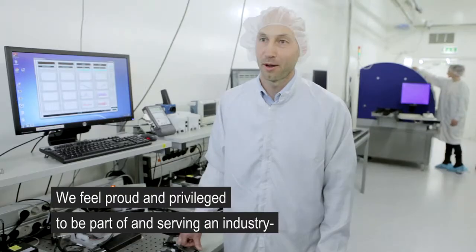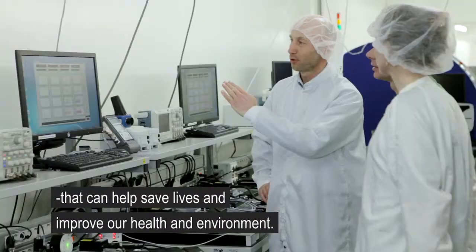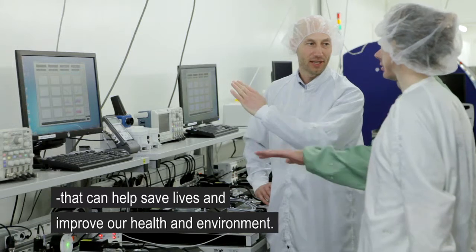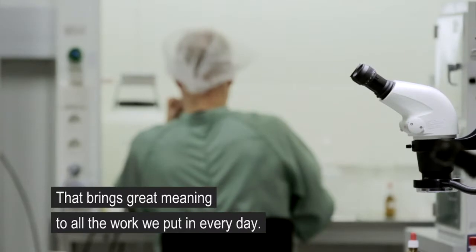We feel proud and privileged about being part of and serving an industry and research field that can help to save people's lives and improve our health and environment. That brings a great meaning to all the work we put in every day. Thank you.